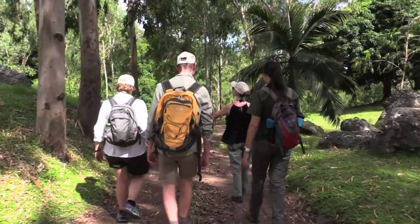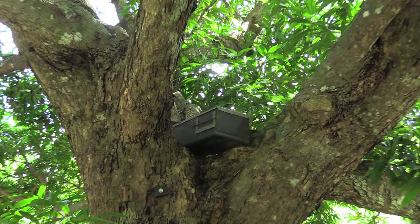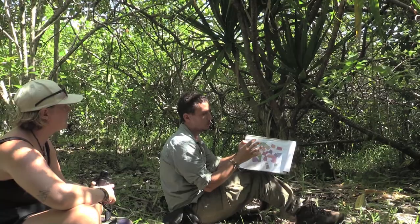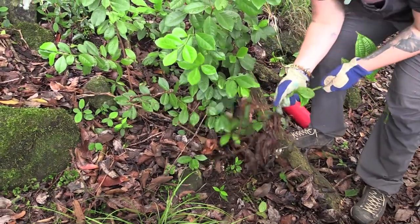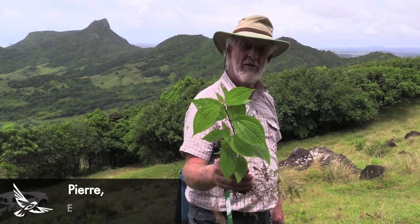The amazing thing about this volunteer project at Kestrel Valley is you get hands-on and you're able to help protect, maintain, and grow the natural fauna and flora. You're the one taking the plants out of the ground that shouldn't be here, and you're the one planting the trees that should be here. What you do, it's everywhere.